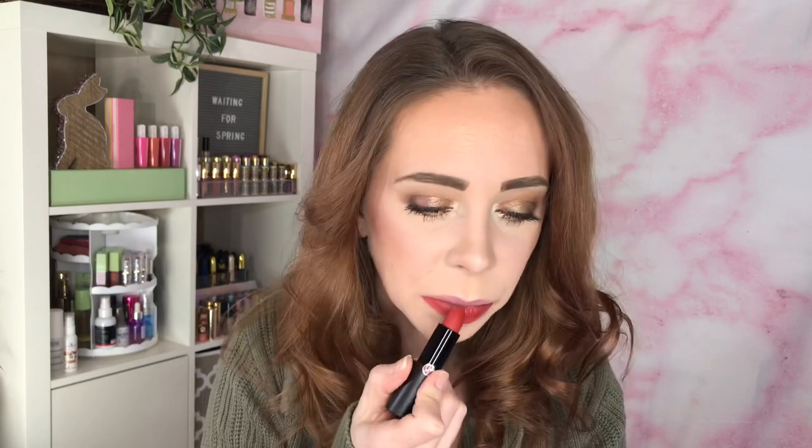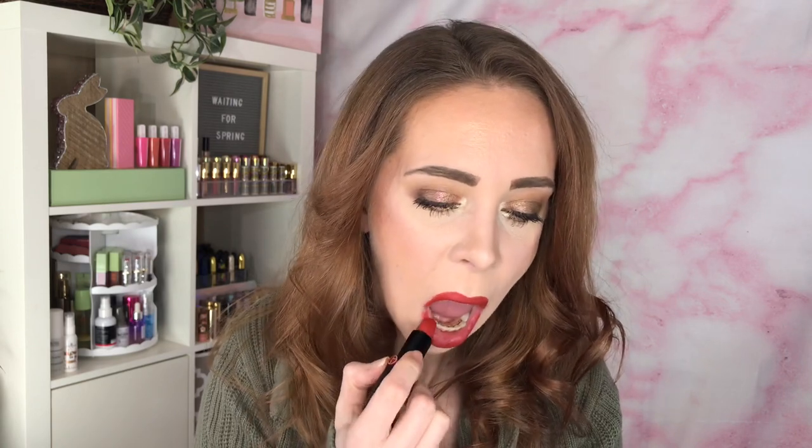Next up is 301, called Amber. It looks like a muted brick tone — those are the shades I love wearing in the fall. So here is Amber.